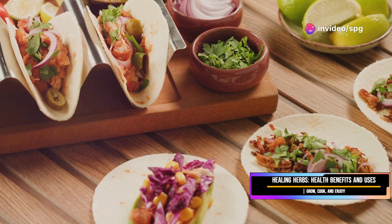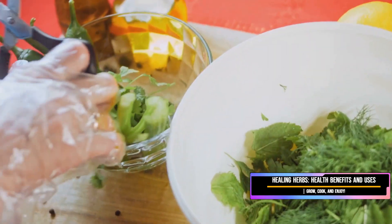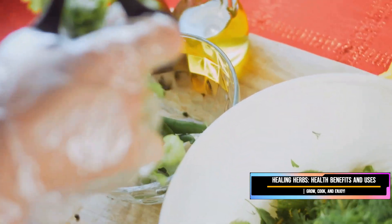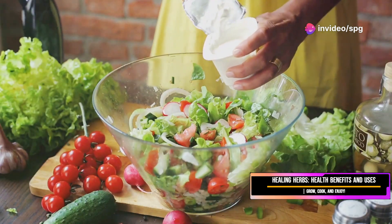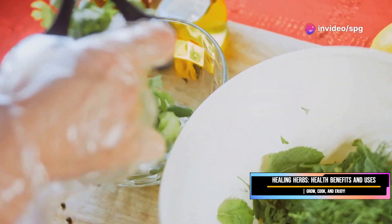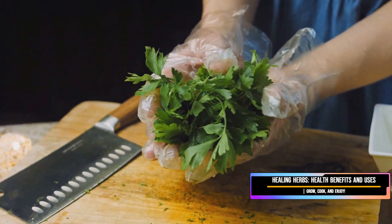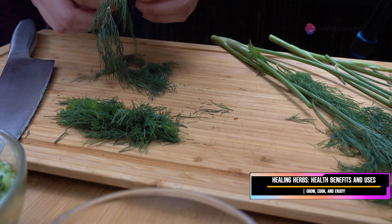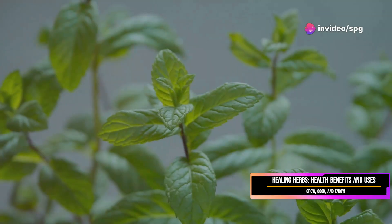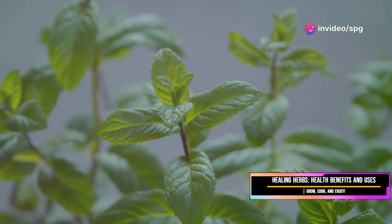Coriander is a staple in Mexican cuisine — think salsas, tacos, and all those vibrant, flavorful dishes. But it's also brilliant in Asian cooking, especially when paired with lime and lemongrass. Coriander adds a fresh, citrusy kick to Thai curries and Vietnamese pho. And don't forget about marinades and dressings — coriander can really lift those flavors. A word of caution: coriander is best added towards the end of cooking, as overcooking will dull its vibrant flavor and aroma.